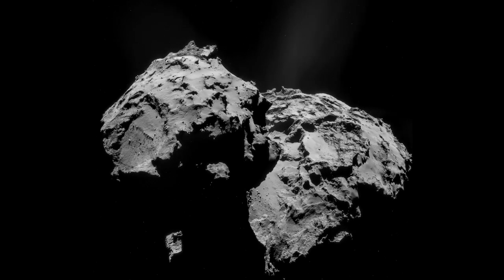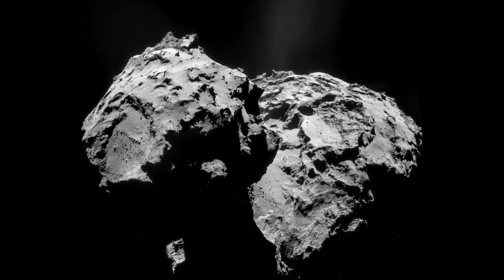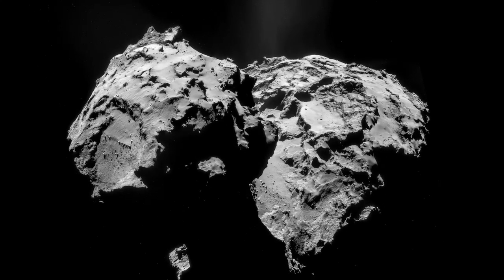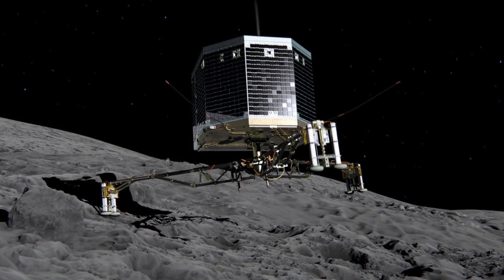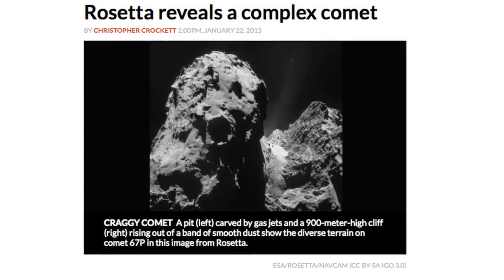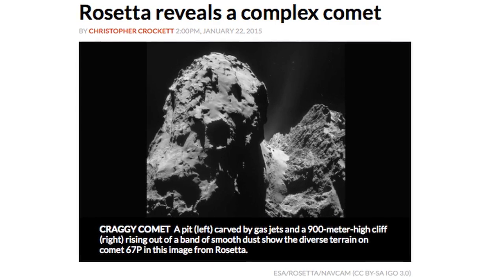For almost three years on this channel, we have reported on the theory-shattering discoveries from the European Space Agency's Rosetta mission to Comet 67P. While science media celebrated the first ever landing of a space probe on a comet nucleus, the actual findings of the mission ultimately falsified the more than half-century-old dirty-snowball comet hypothesis.